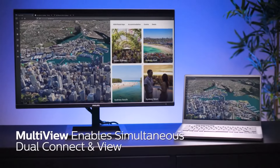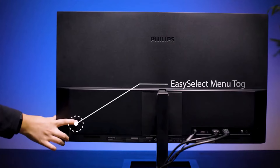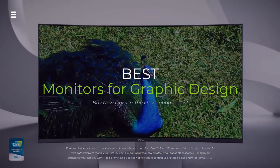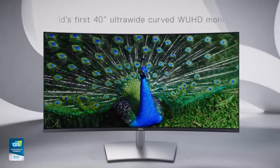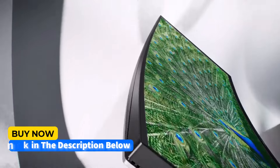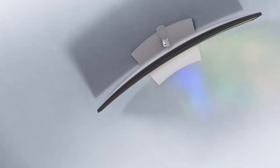Hey designers, are you struggling to find the perfect monitor for your creative workflow? In this video, we're diving deep into the best options for graphic design in 2024. We'll compare features, specs, and color accuracy to help you find the display that unleashes your design potential.